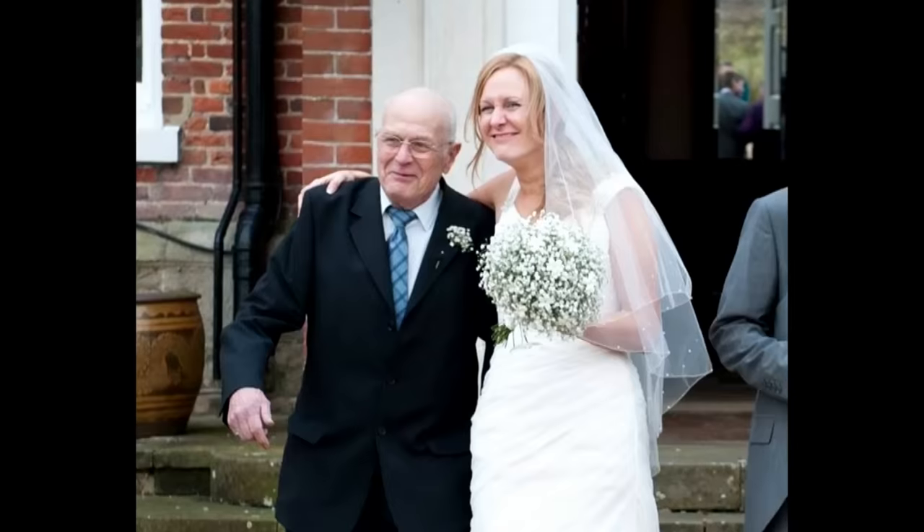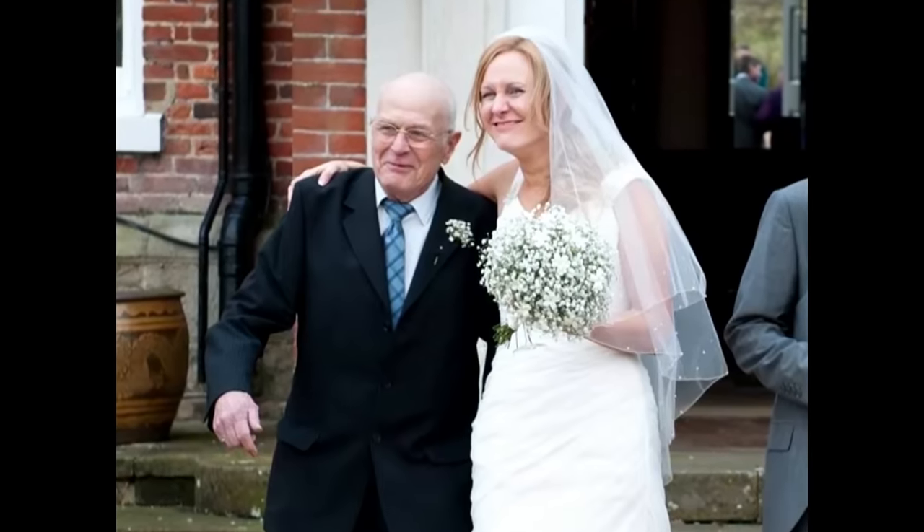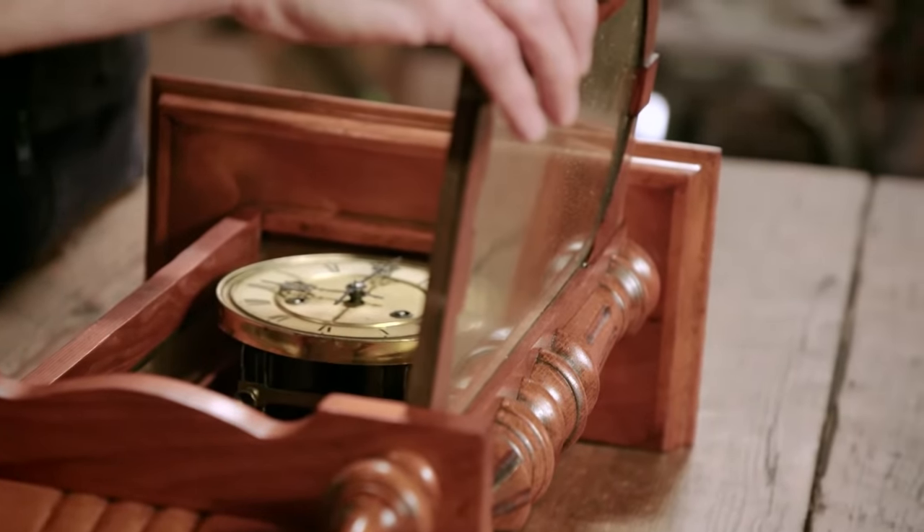Steve asks if Kelly's grandad was an important part of her life. Kelly explains her mum brought them up mostly on her own, so her grandparents were very supportive, and when she was older she even lived with her nan and grandad — he was a good friend. Steve notices the clock is heavily yellowed from nicotine; Kelly confirms her grandad smoked a lot of roll-ups in every room of the house.